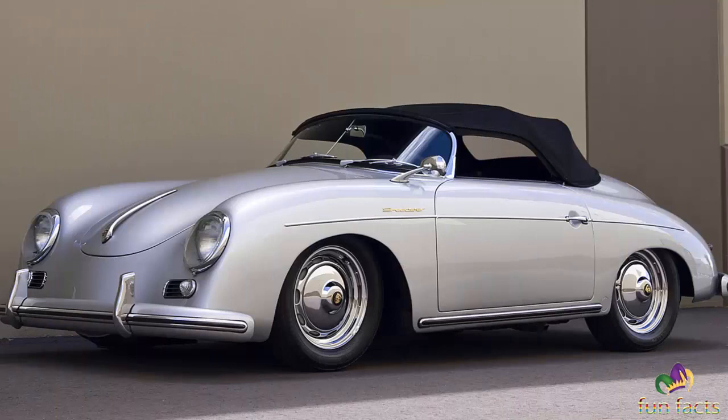Next: Will Hoyt Auto Restoration, located in Long Beach, California, United States. Website: Will Hoyt Auto Restoration. They are the Porsche 356 experts. It doesn't come cheap, but they are the experts.